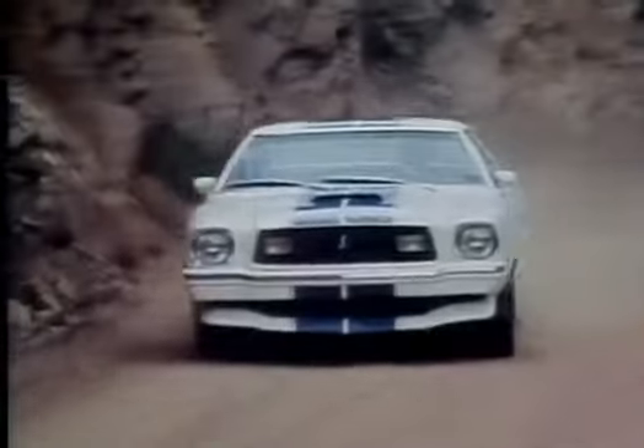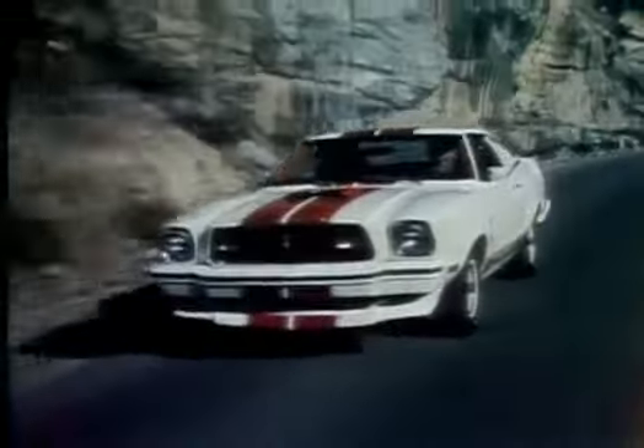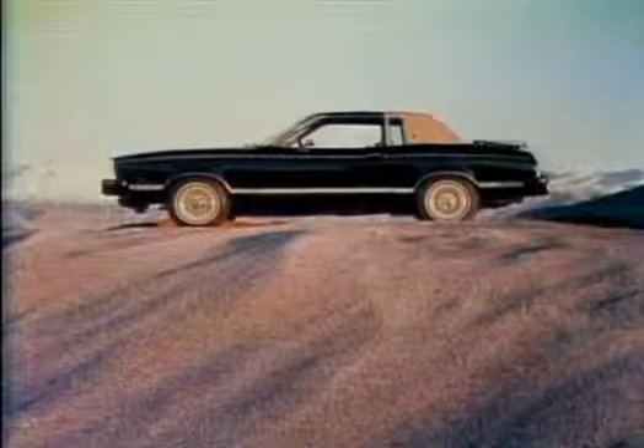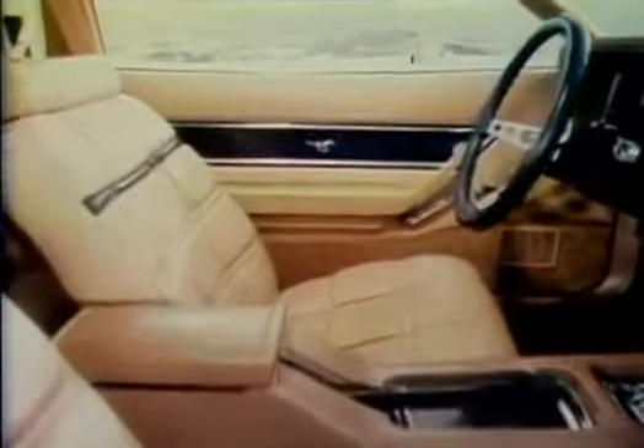Different color combinations were offered in 1977. The 1977 Ghia showed off a luxurious interior and moonroof. The 1978 Mustang commercial stressed a price less than that of 1977.